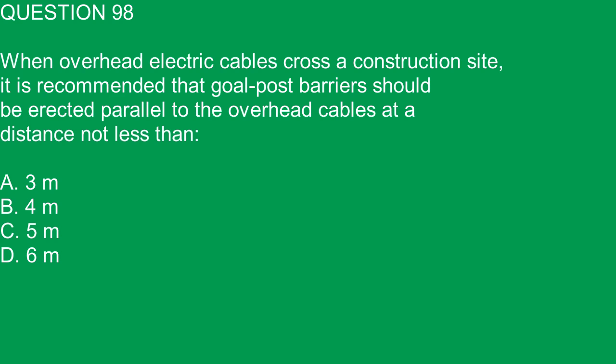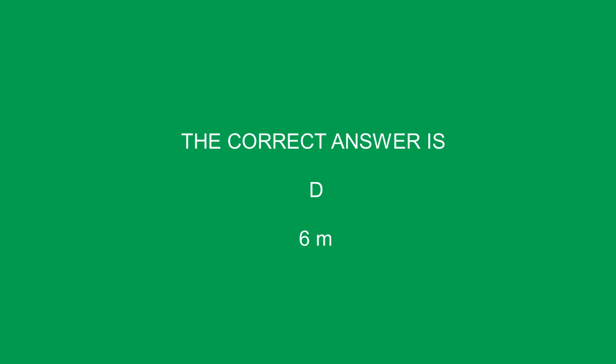Question 98. When overhead electric cables cross a construction site, it is recommended that goal post barriers should be erected parallel to the overhead cables at a distance not less than 6 meters. The correct answer is D. 6 meters.